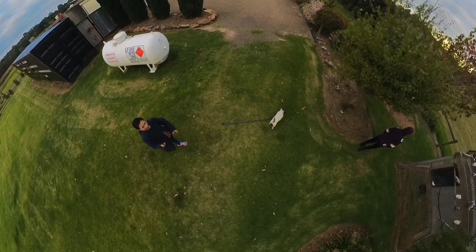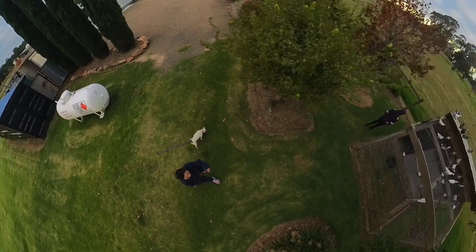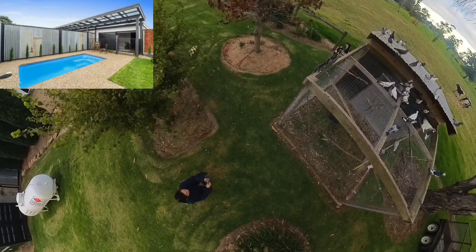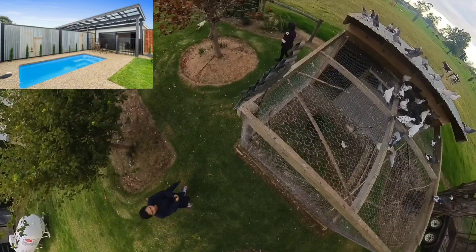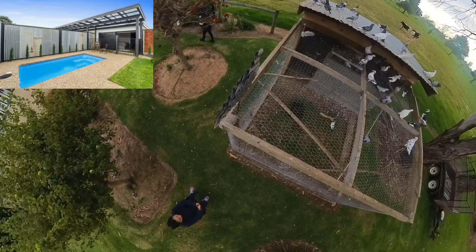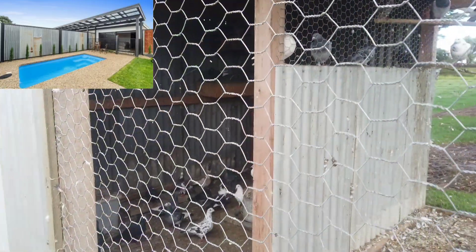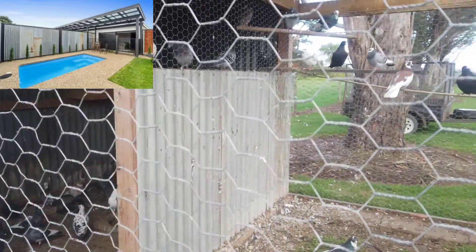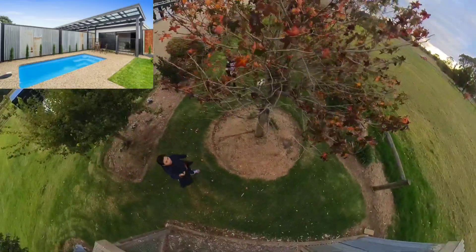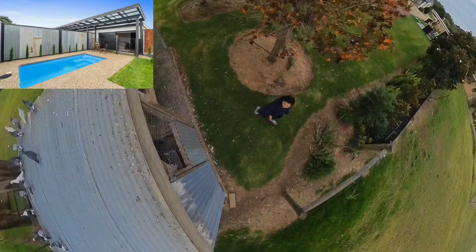The plunge pool and spa courtyard room features a breathtaking pond view. Step through the pond to your 40 square meter private courtyard, boasting a king size bed, a refreshing plunge pool and a spacious four-person spa for ultimate outdoor indulgence — your private paradise offering seclusion and luxury.